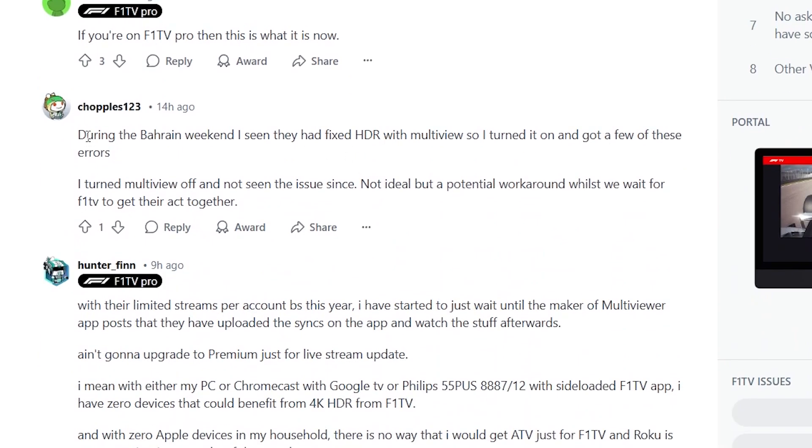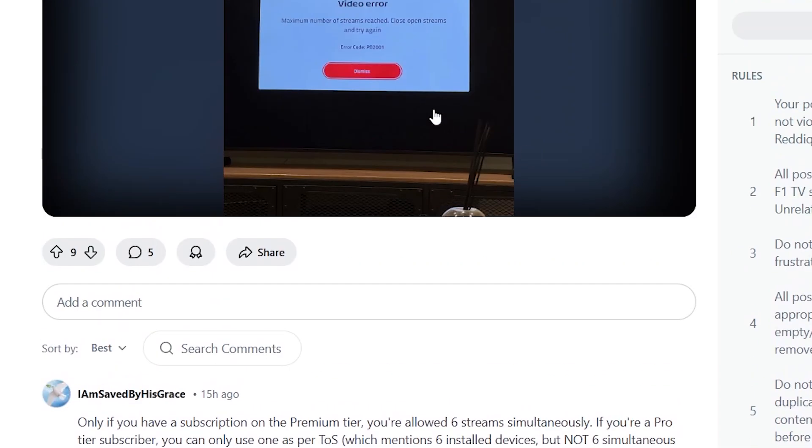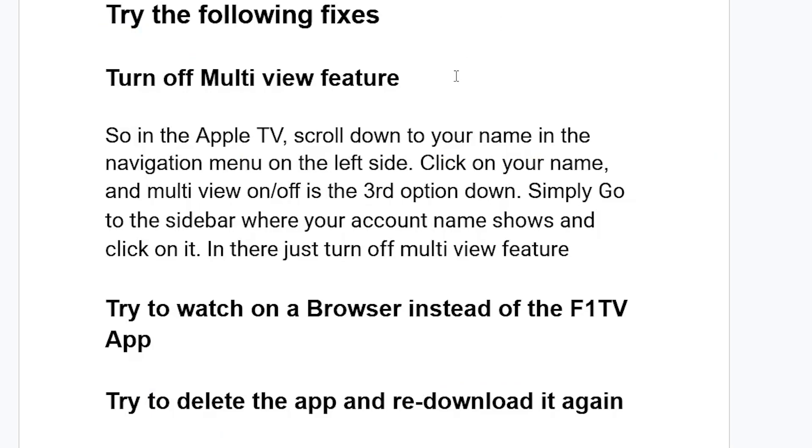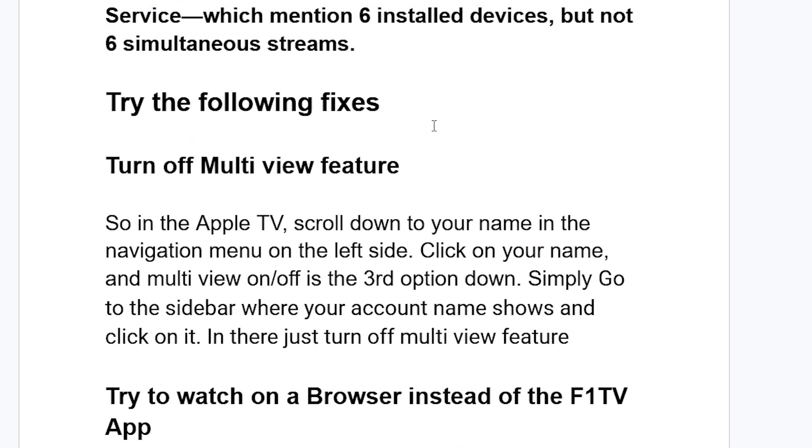Someone on Reddit reported that during a race weekend they had turned on multi-view after a fix for HDR was released, and they got a few of these errors as a result. So turning on multi-view caused the errors, and turning it off resolved the issue. Make sure to turn off the multi-view feature to fix this problem.